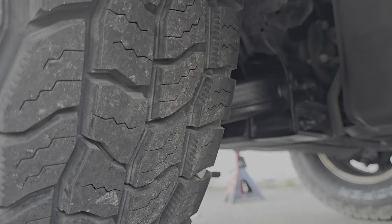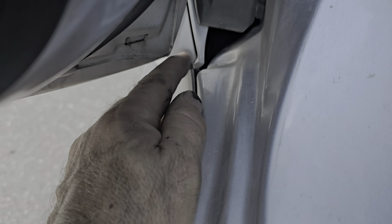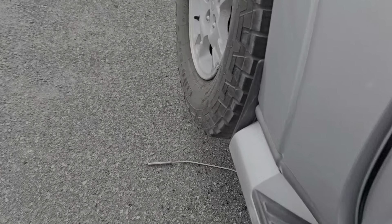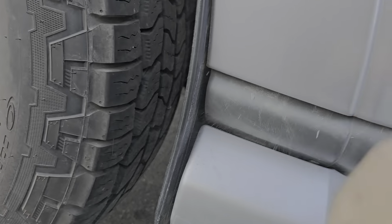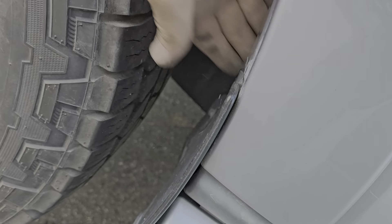If the dirt gets stuck here with moisture, it causes corrosion. That's why some people get corrosion that starts eating the panels from the inside out and they don't know where it comes from. On the other Pajero I had, I used a pressure washer through here to get rid of the stuff getting stuck in that hole. Once the dirt gets stuck in this area it causes corrosion — you can see dirt coming out even after washing the car several times.